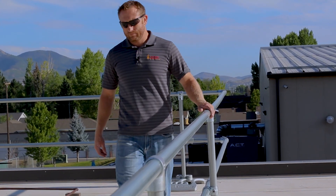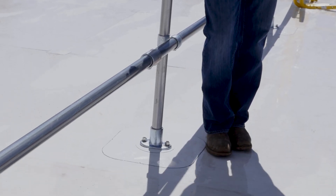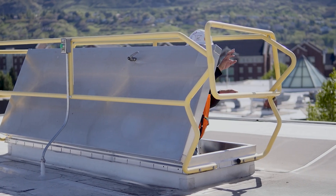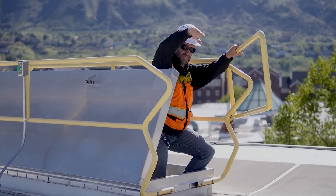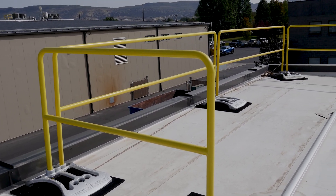Guardrail solutions don't require us to cut open the roof deck and attach to the structural members. We have Guardrail products for temporary and permanent applications at the roof edges, around roof hatches, on loading docks, for indoor mezzanine applications, and more.